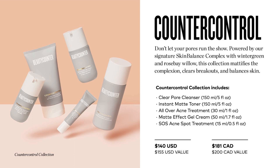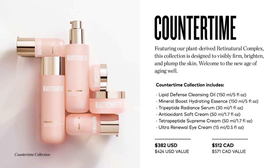Next we have our Counter Time line. Counter Time features our plant-derived Rett Natural Complex. This collection is designed to visibly firm, brighten, and plump the skin. We took two plant-derived ingredients — Bakuchiol and Swiss Alpine Rose. Bakuchiol has been shown to provide skincare results comparable to retinol without harmful side effects, such as irritation and increased sun sensitivity. Swiss Alpine Rose boosts the skin's antioxidant defense.